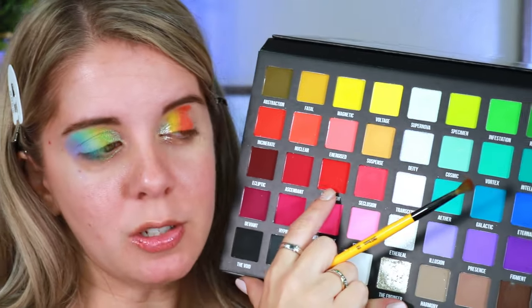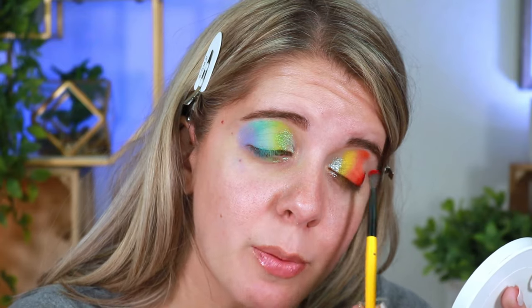I'll worry about blending everything once I'm done laying down color. Going into Perception right here — I just really want to lay down the colors before I focus on blending. I love that there are different undertones because it makes it really easy to mix and match. Lastly I'm placing the shade called Divine — that is a really gorgeous shade.